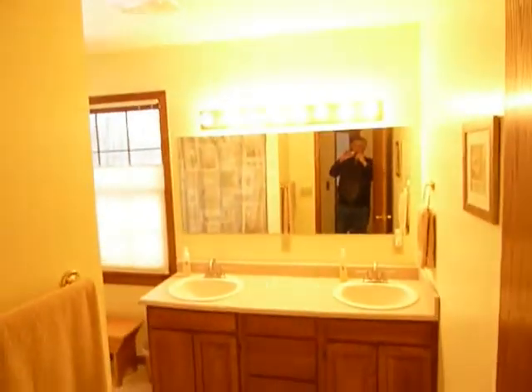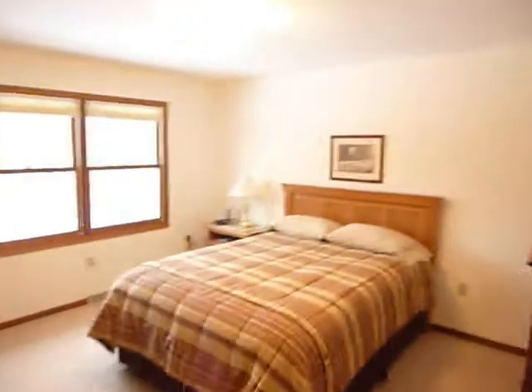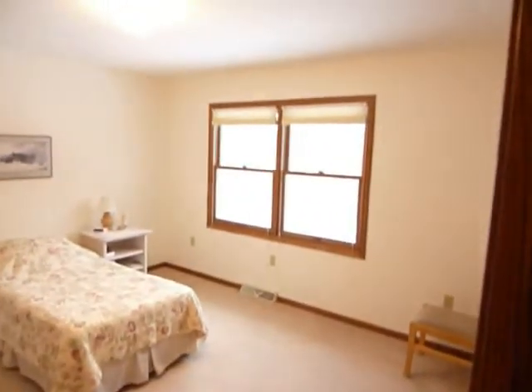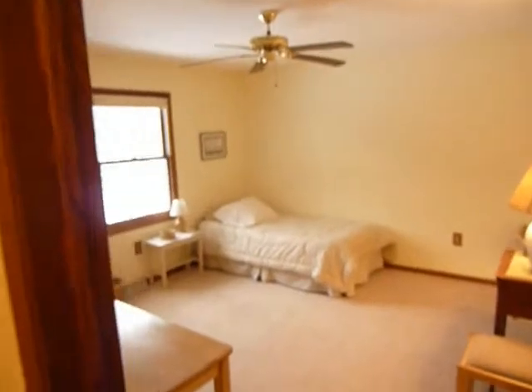Then we go upstairs to the other three bedrooms and one full bath. There's a big bathroom with a double sink and a linen closet. Three bedrooms are up here, and one of them has an unusually large walk-in closet.